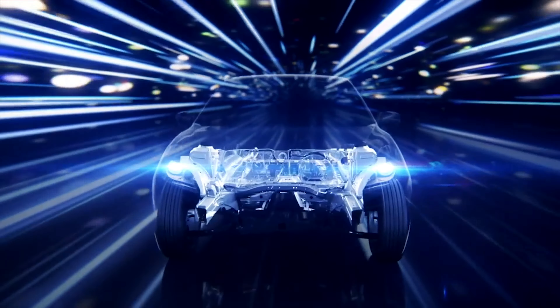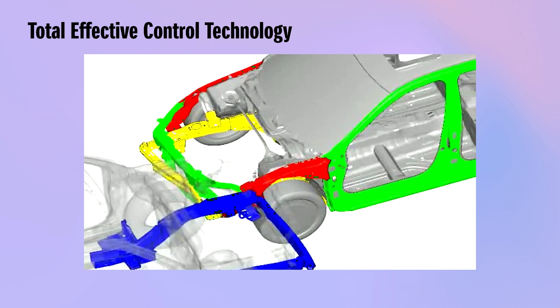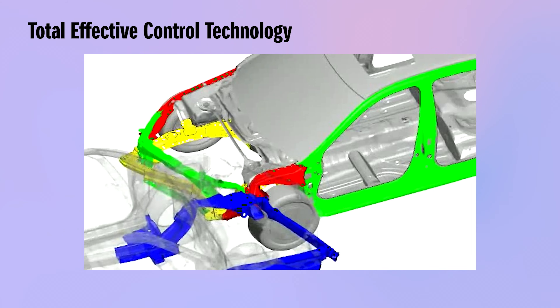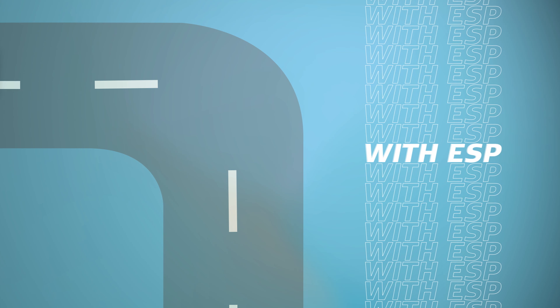Suzuki's HeartTech platform delivers enhanced fundamental vehicle performance. Total Effective Control Technology efficiently absorbs and disperses energy in case of a collision. The Pedestrian Injury Mitigation Body absorbs impact to prevent head and leg injuries. The Electronic Stability Program detects and prevents wheel slips from sharp turns and slippery roads.